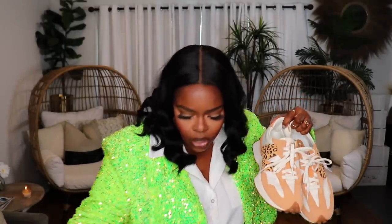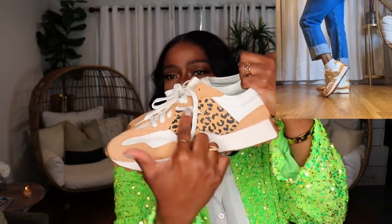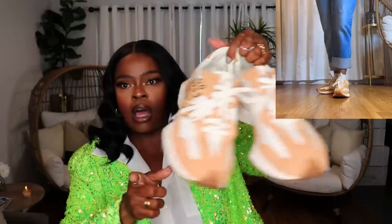The next pair from ASOS is the New Balance 327s. They're a tannish color with a leopard print on the New Balance logo area. These look so good with dresses, shorts, and pants. ASOS has them in quite a few color schemes, but that tan and white just hits different. The first time I wore them, a lady at Target instantly asked me where I got them.